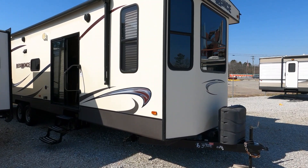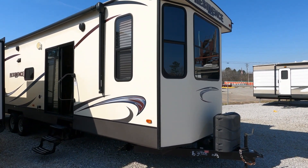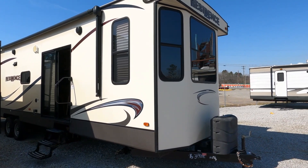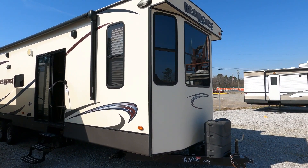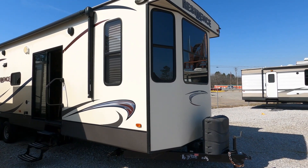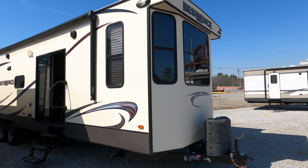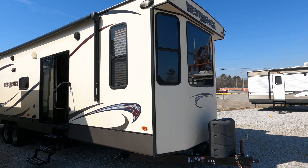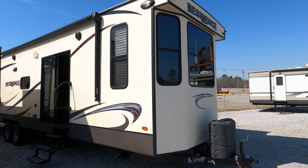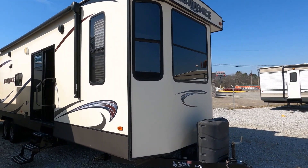Good afternoon folks, Big Bo with RVs with Big Bo at Parkway RV Center. Got another pre-owned destination camper we're going to review today. We'll have to buzz through this one pretty quick — my battery's getting low. I just shot another one, and this is a 2016 Keystone Residence, model number 402FL, and this is a 41-foot triple-slide destination trailer. Guys, this is actually a pretty nice one.